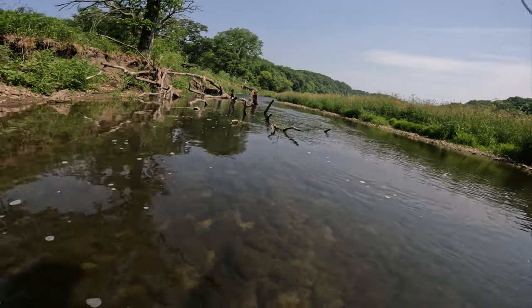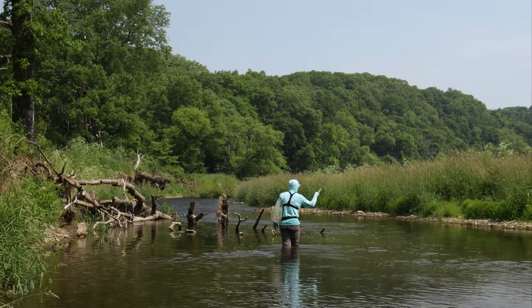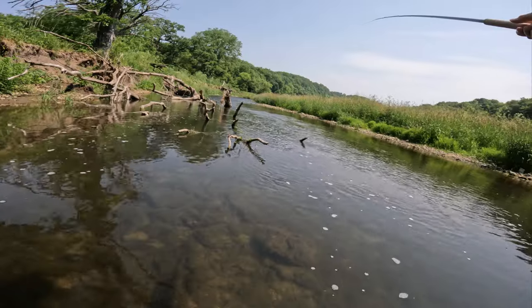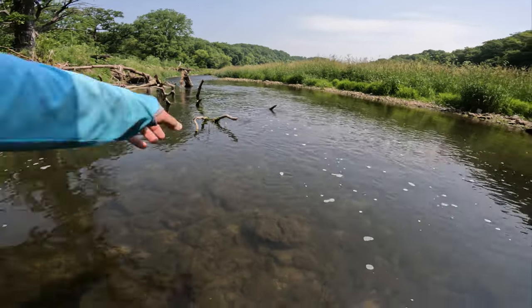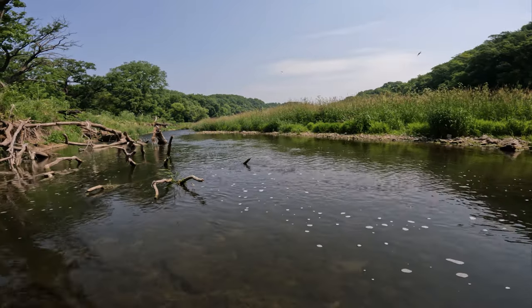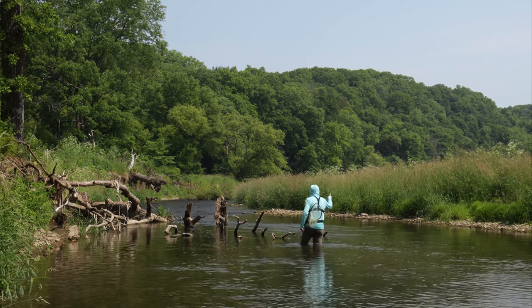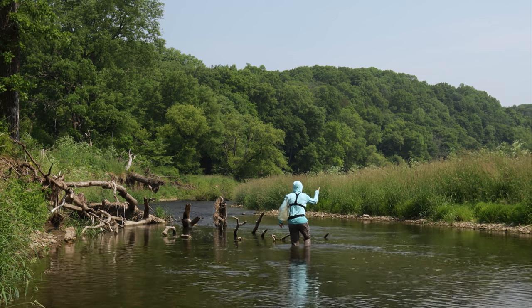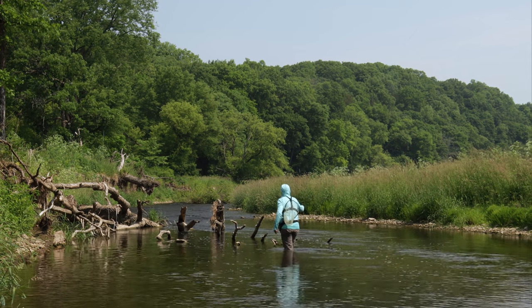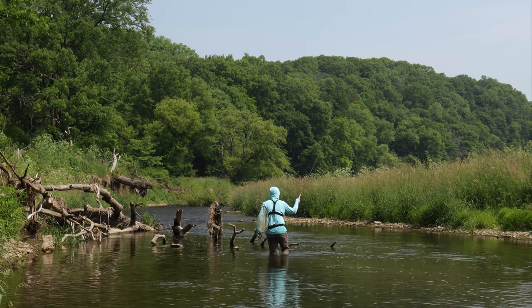I'm just casting and stepping — two steps, one cast, rinse and repeat. I really don't want to step on or near a bass that I have not casted to. Just had a little rise up there. Certainly some fishy activity going on. Looked to be a smallmouth, I would assume, chasing some forage. There are some little chubs in this stream — it could have been one of those guys hitting something off the surface. They definitely do that, kind of like trout. But it was pretty splashy, I'm thinking it was a smallmouth.